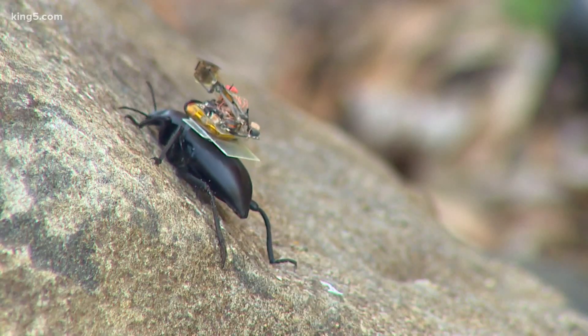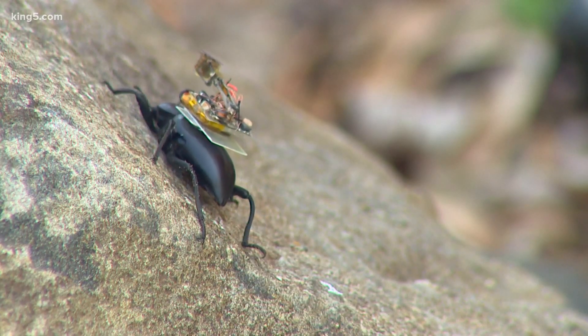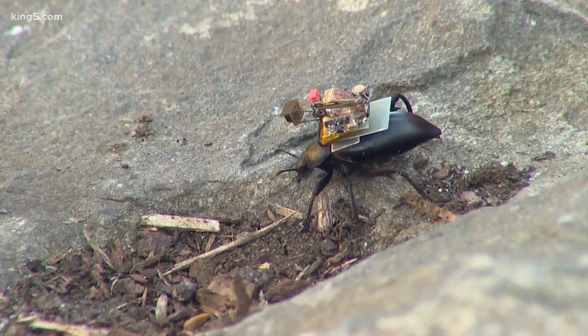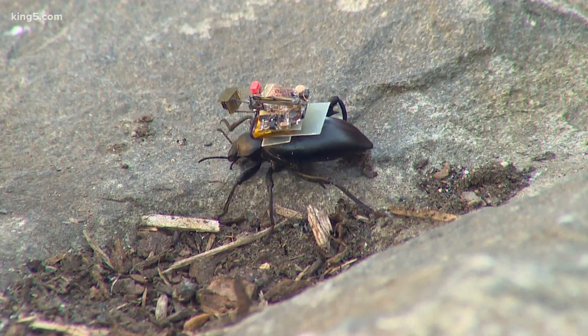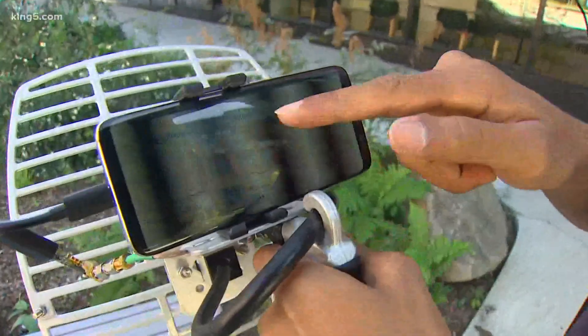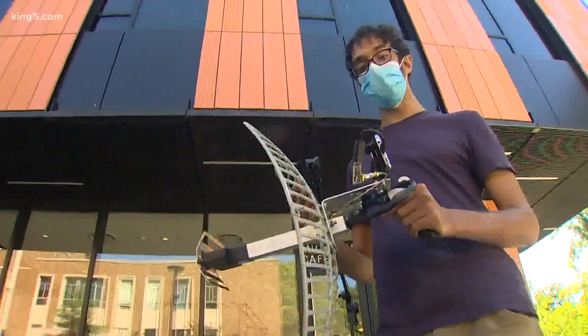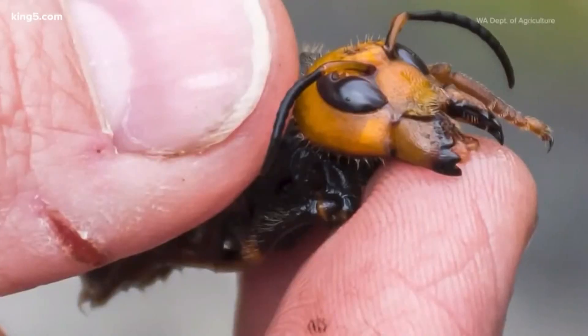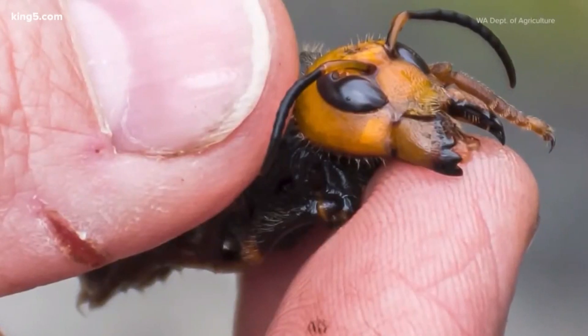But what's also interesting is this is essentially a tiny computing platform ready to be modified. And this technology already gave birth to something that could be in use any day now. This graph is going to show that signal strength changing over time as it goes further away — trackers to follow live Asian giant hornets back to their nests so the state can find and eradicate the invasive species.